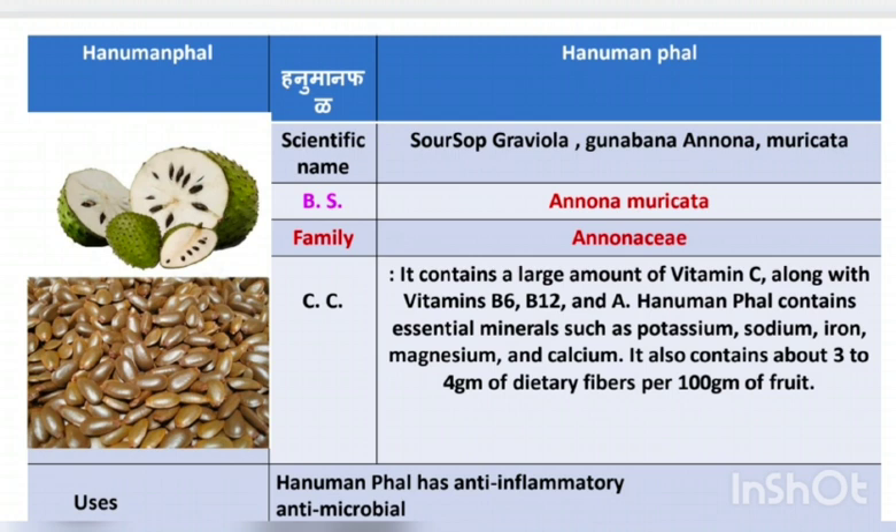The scientific names of Hanuman Fod are Sarsop, Graviola, Gunabana, Anuna, and Muricata. The biological source of Hanuman Fod is Annona Muricata. The family of Hanuman Fod is Annonaceae.